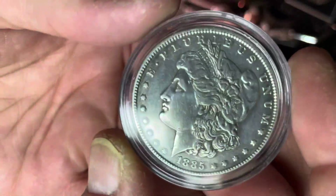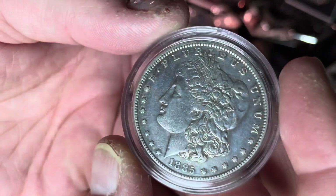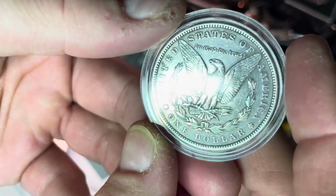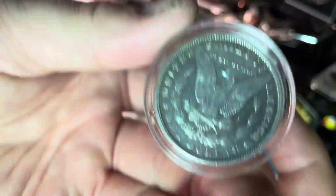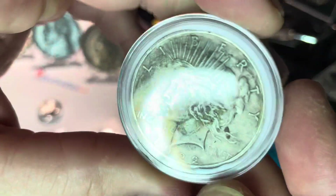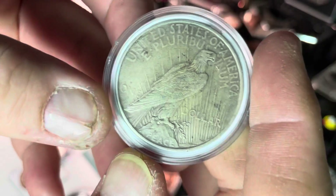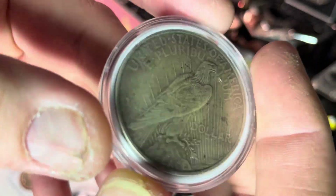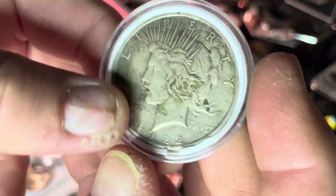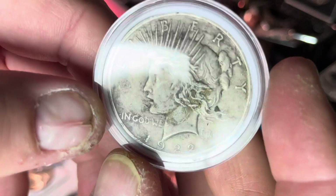We have an 1885 Morgan — look at this pretty one, wow! No mint mark, but definitely beautiful. Two Morgans this week. We also have another Peace Dollar — a 1922 Peace Dollar. It's a beautiful Peace Dollar, there's some toning to it and a little bit of wear, but all in all she's in great shape. This thing is beautiful.